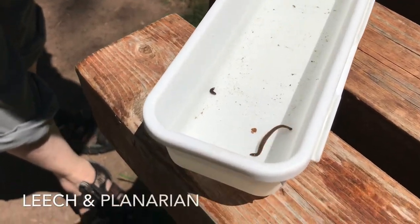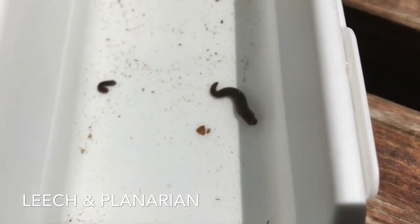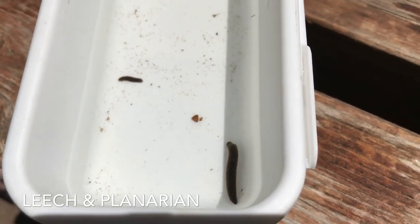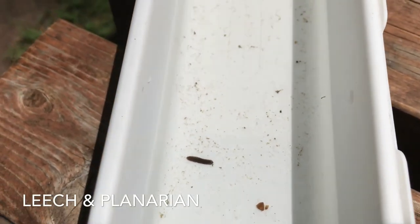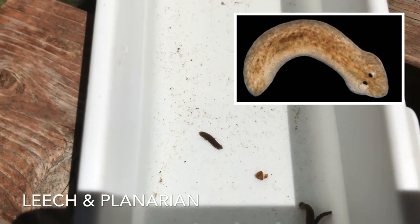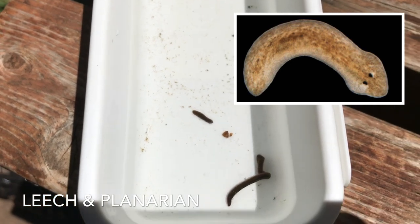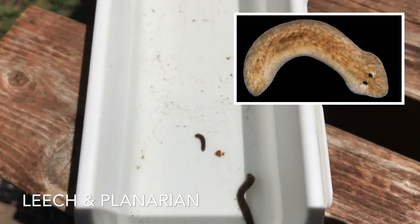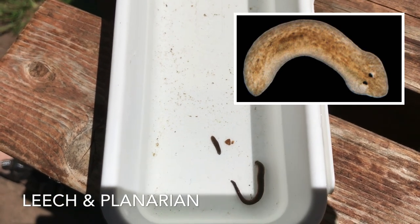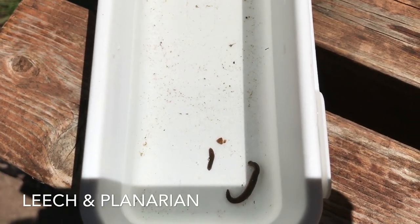Here we have a couple of different worms that we found in the water. The big one is a leech and you can see he's attached there on the side of this container and he's looking around. The other little guy is a planaria, and if you notice, the part moving forward — that's his head — is shaped like a triangle. We all go 'ew' about leeches, but planaria are adorable little guys, just fish food and bug food. Check them out — they're really cute little guys with that triangle head and they're not going to hurt you.